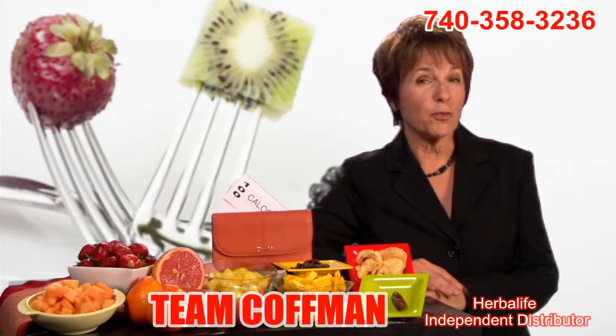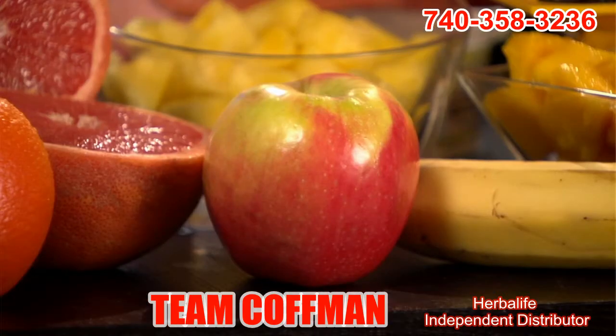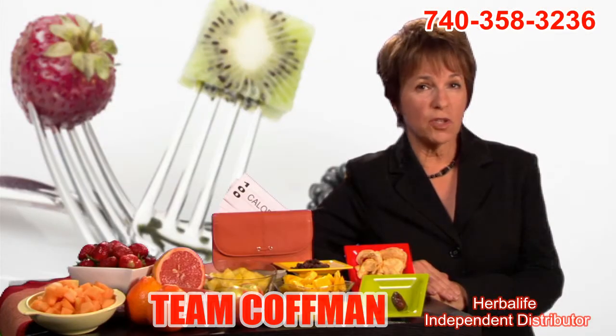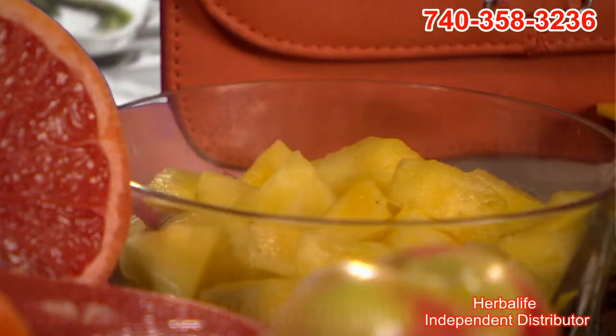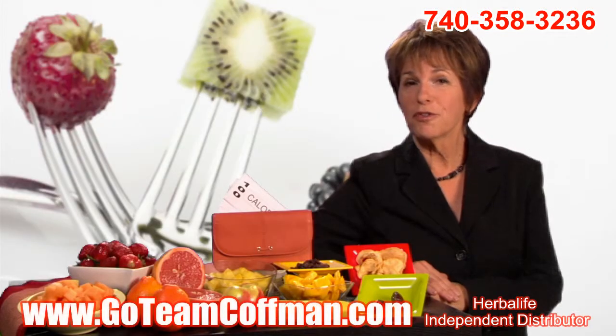A medium apple, about three inches across, has only 100 calories, and its five grams of fiber will help to fill you up, too. Pineapple is a bit sweeter and denser than melon, which is why you get a bit less for your hundred calories — about one and a quarter cups of chunks. But you'll also get a full day's worth of vitamin C.